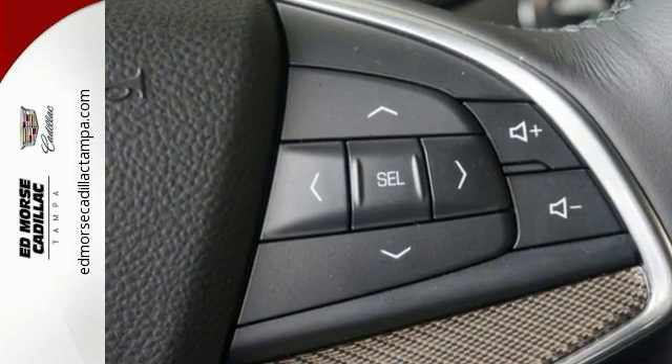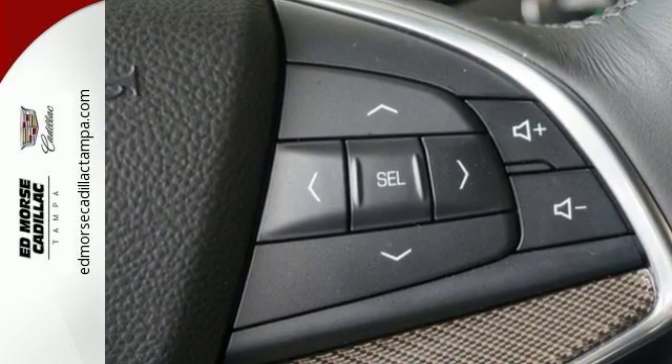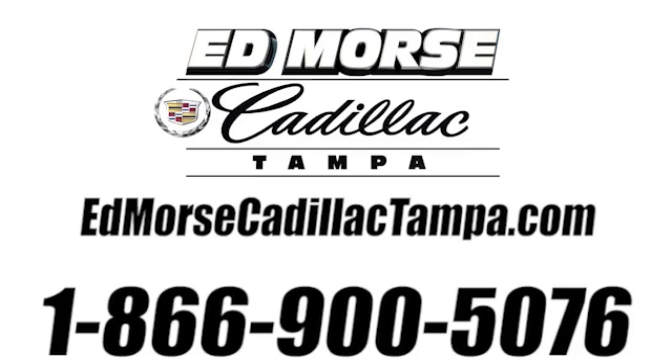Come in for a test drive. Call us today at 866-900-5076. For value and for service, it's Ed Morse.